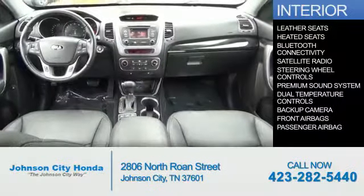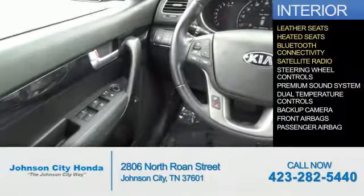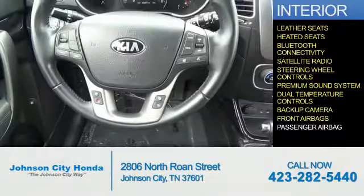Inside you'll find leather seats, heated seats, Bluetooth connectivity, satellite radio, steering wheel controls, a premium sound system, dual temperature controls, a backup camera, and front airbags.